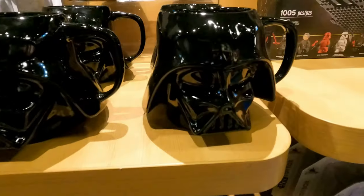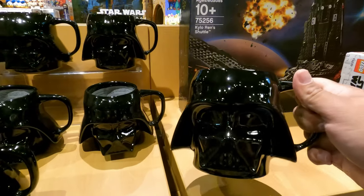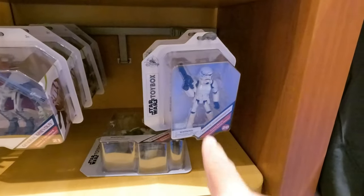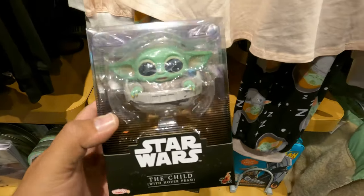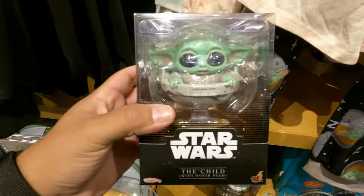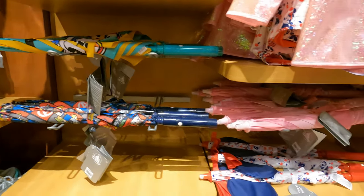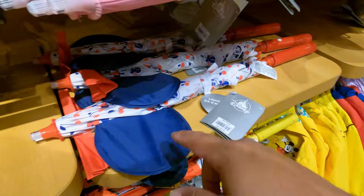The stormtrooper shirt is $24.95. There's a lot of Darth Vader merch — look at this mug, that is awesome. This one is $19.99 and it looks like it can hold a lot of a drink. They have a couple more toy boxes over here: a stormtrooper and Kylo Ren cosbaby — it's like a vinyl figure similar to Funko but a little different. This one is $24.99. They also have a two-pack with the Mandalorian and the Child. In the kids' section they have tons of umbrellas, looks like $24.99, and some of them even light up.